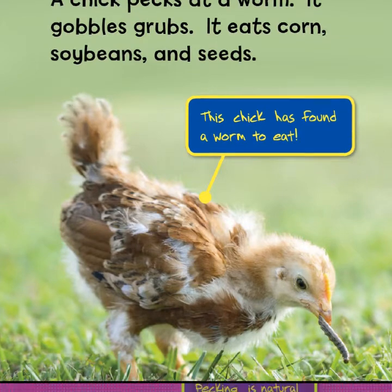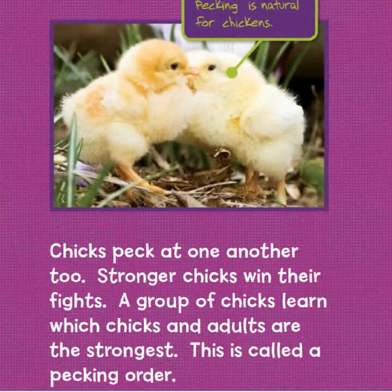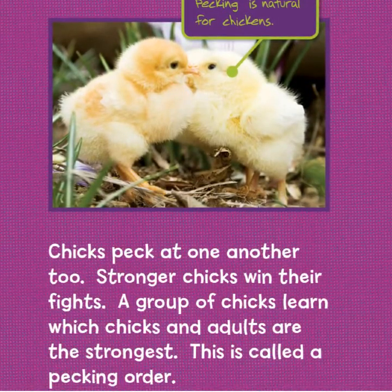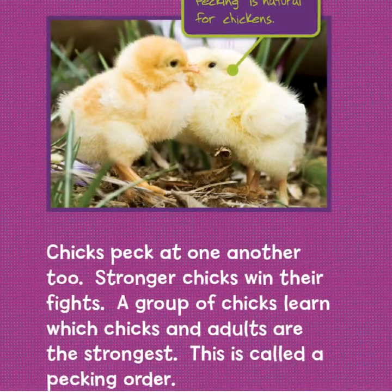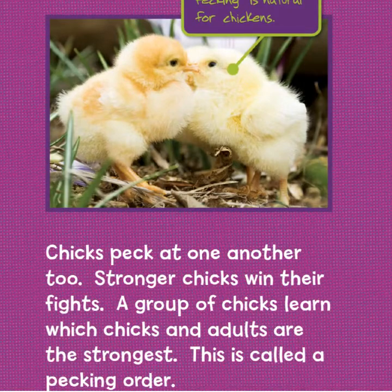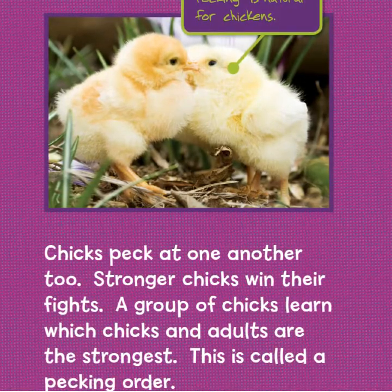A chick pecks at a worm, gobbles grubs, and eats corn, soybeans, and seeds. This chick has found a worm to eat. Pecking is natural for chickens — chicks peck at one another too. Stronger chicks win their fights. A group of chicks learns which chicks and adults are strongest; this is called a pecking order.